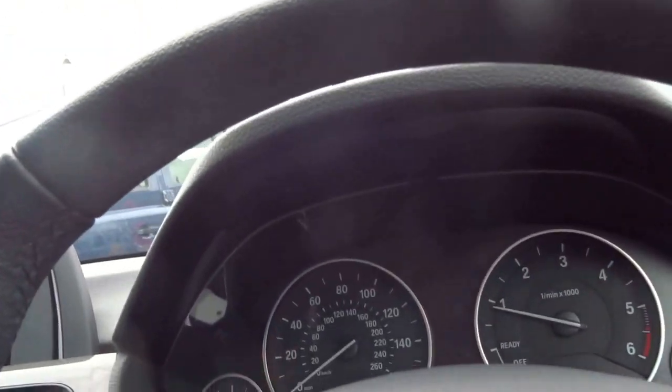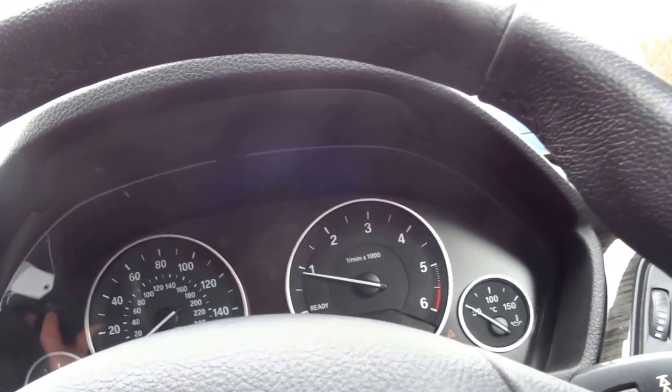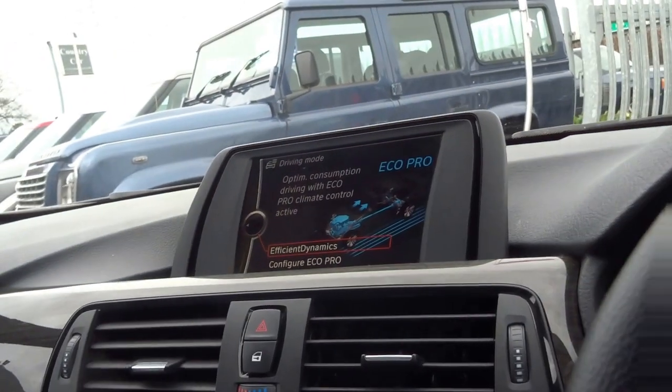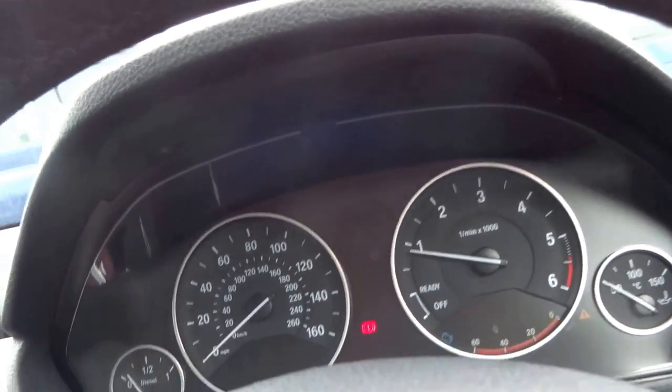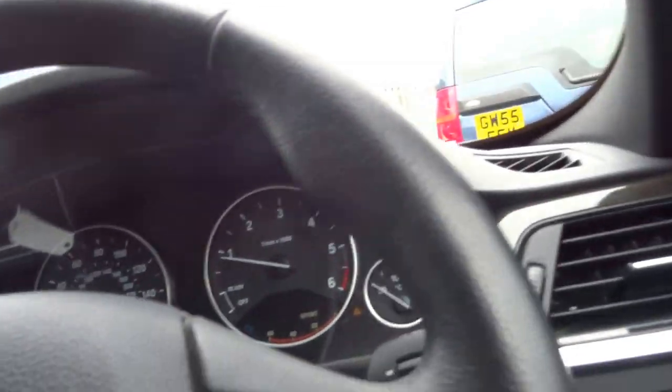Various driving modes. This car does 60 MPG. You've got eco pro mode which just bumps up the MPG slightly. Comfort, and there's also a sport mode as well, which will change the dynamics of the vehicle.